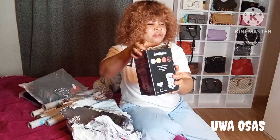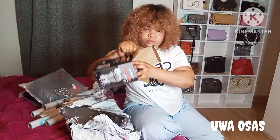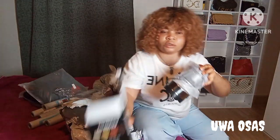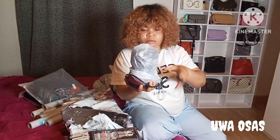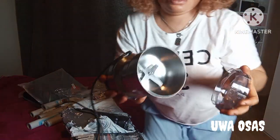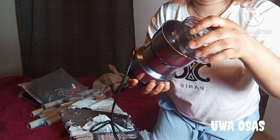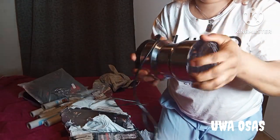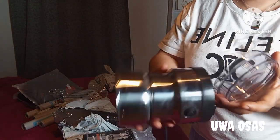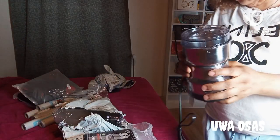Here is a mini blender — a coffee blender. White people use it for coffee, but as a Nigerian woman I use this for blending dry pepper, crayfish, ogiri, ogbolo — all the African foodstuff that is dried. You blend it with this one. It's really good. I've used it twice since it came and it works so fine. This particular one was also sent to me free.